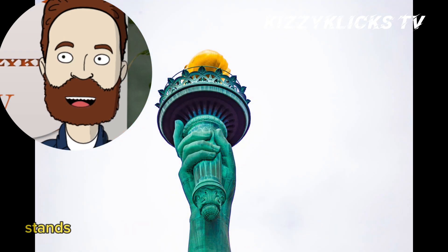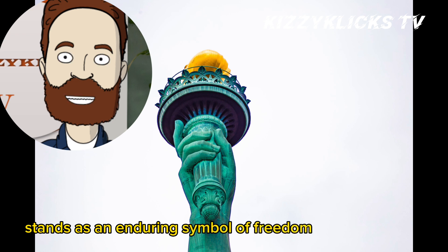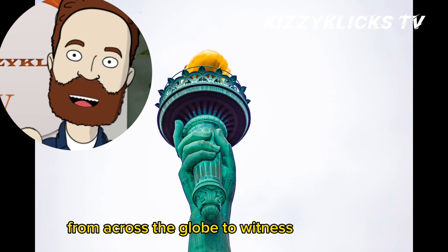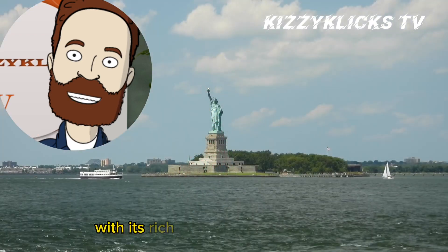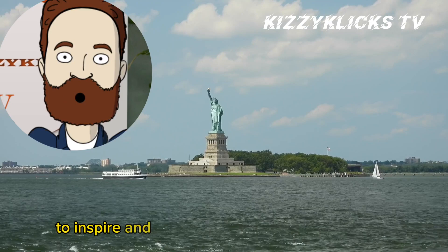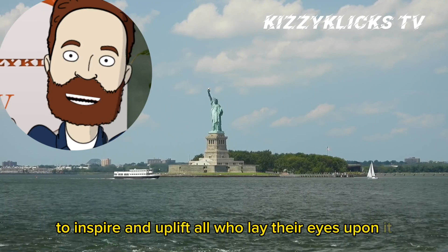The Statue of Liberty stands as an enduring symbol of freedom and democracy, welcoming visitors from across the globe to witness its grandeur. With its rich history and iconic stature, it continues to inspire and uplift all who lay their eyes upon it.